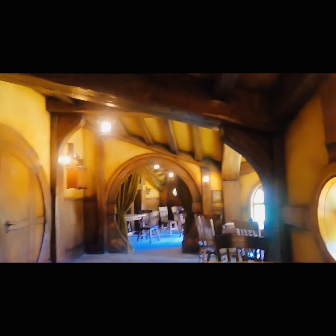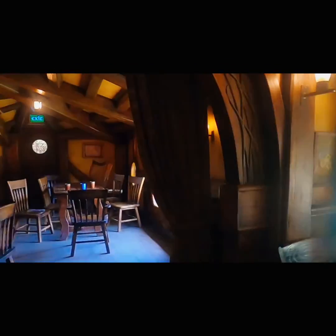In 2012, the Green Dragon Inn was opened for the finale of the journey, and tourists finish their Hobbiton movie set experience with a refreshing beverage here.